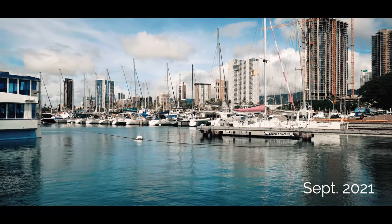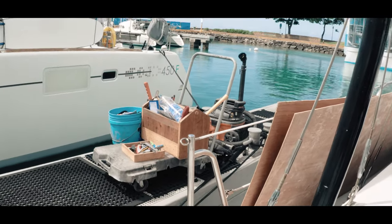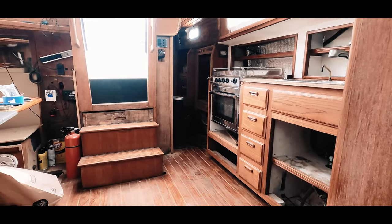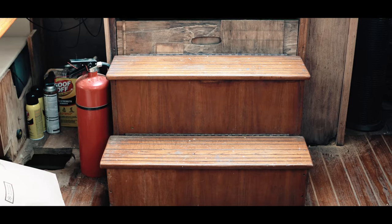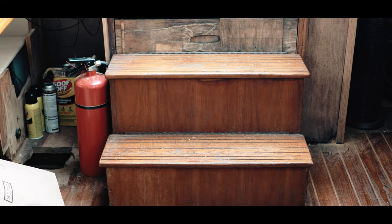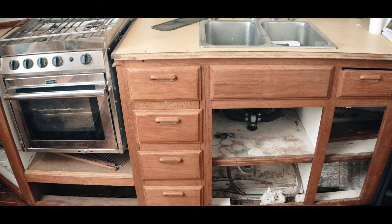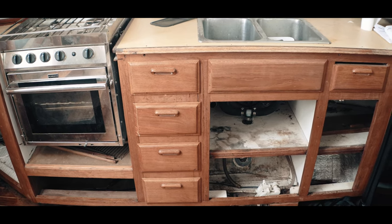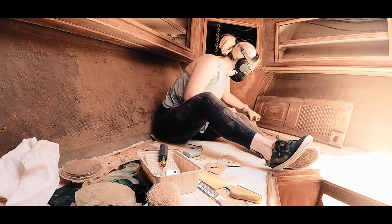As a recap, we purchased the boat in June of 2021. Our amazing contractor started work later that summer. But up until that point, the brunt of the work was just removing everything from the boat. We had to take out the janky staircase and tear out the settee and all of the old cabinets. And then we spent hundreds of hours sanding every single surface in preparation for paint.